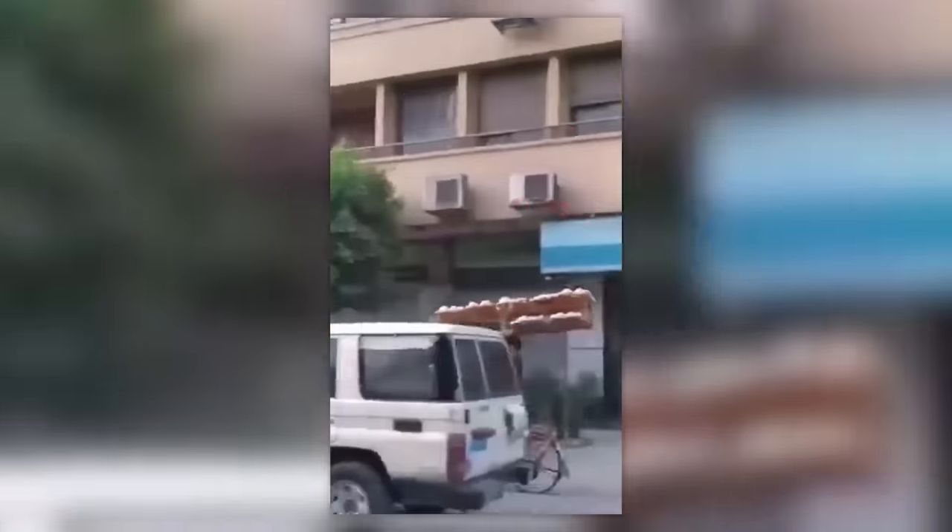In Cairo, it only takes one person to deliver a whole batch of fresh bread from the bakery directly to the store, and the bread is still warm when it gets there.